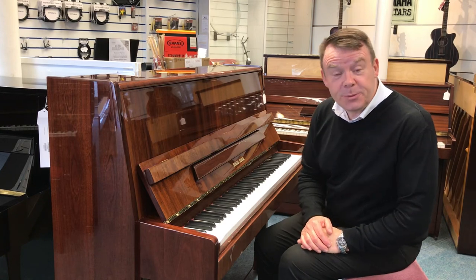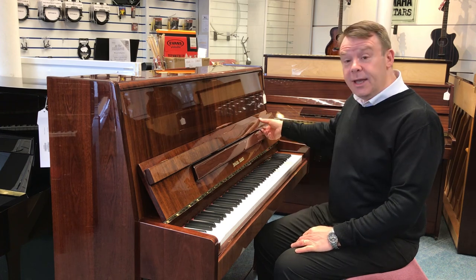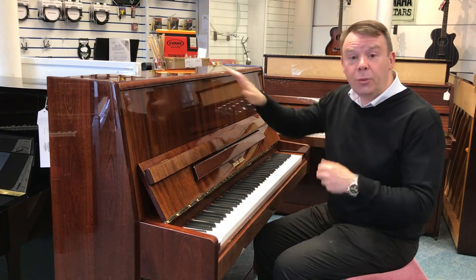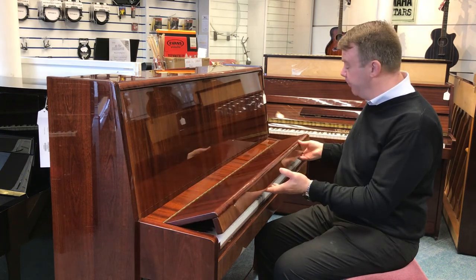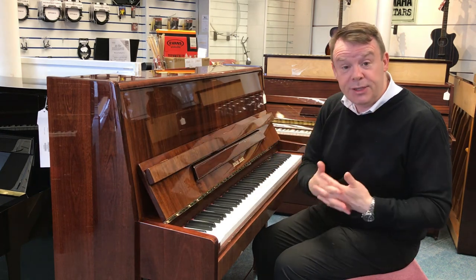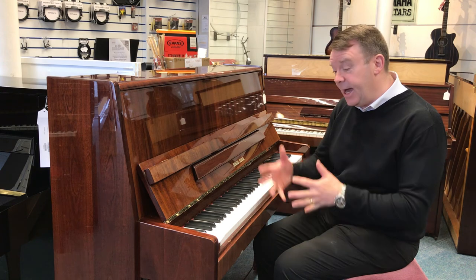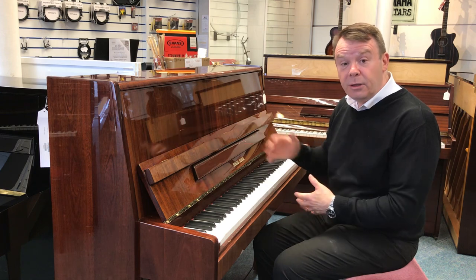Hello and welcome to Rimmers Music once again. My name is Andrew, here in our Southport store, where I'd like to show you today this very nice European-made Riegerkloss 118 Moderna model upright acoustic piano, finished in polished mahogany. Riegerkloss is made by Petrov in Czechoslovakia, who make very expensive upright acoustics and grand pianos — some very nice pianos indeed — and much of the same build and manufacturing goes into the Riegerkloss range as well.